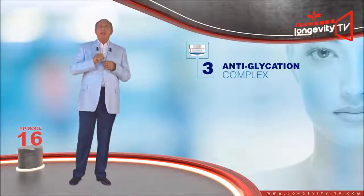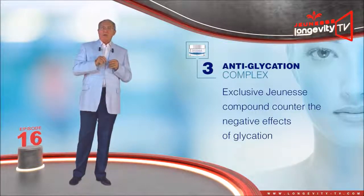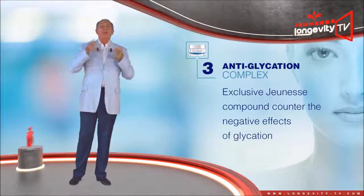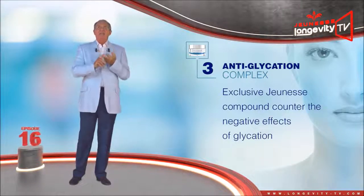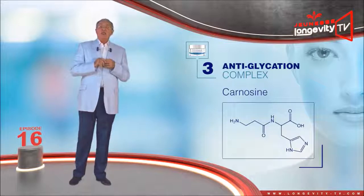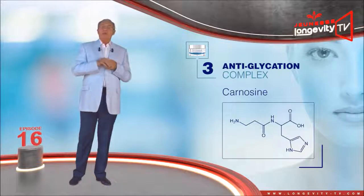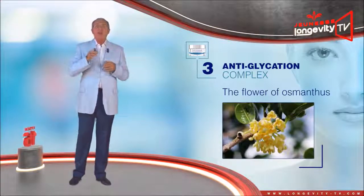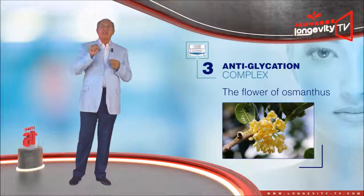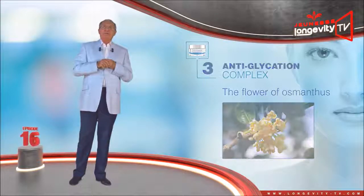The anti-glycation complex — this unique and exclusive Jeunesse compound — will counter the negative effects of glycation, that is the excess of sugar which brings about the immobilization of proteins such as elastin and collagen, and leads to wrinkling. Carnosine is one of the only ingredients capable of breaking the bond which immobilizes the protein. The flower of osmanthus, also known as fragrant olive, not only has a beneficial floral aroma but is also capable of preventing glycation.